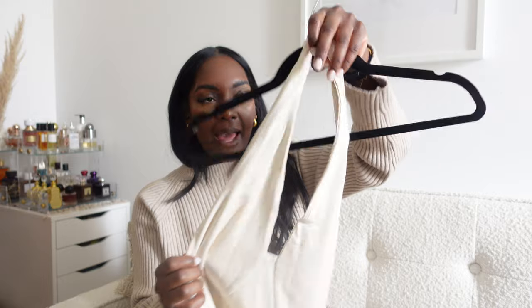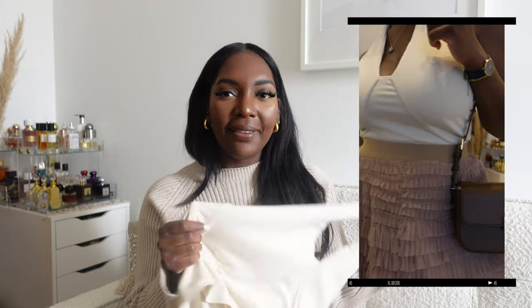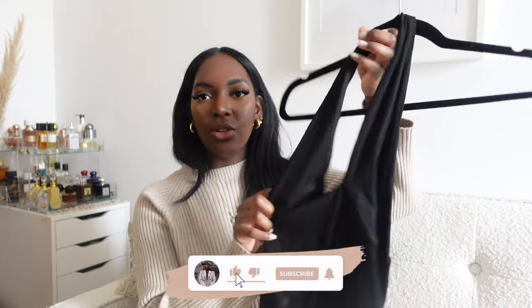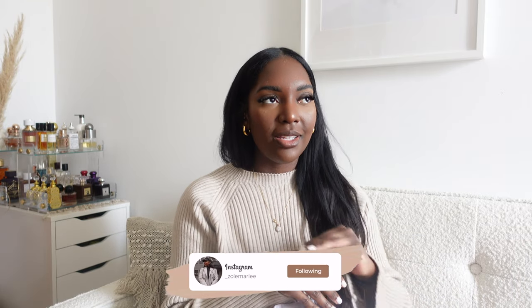Moving on to tops and dresses from ChicWish — I picked up these halter neck tops as staple pieces to pair with the skirts, jeans, or jean shorts. They're basically basics. I got them in cream and black. The medium was a bit bigger than expected, but they work well as foundational pieces.